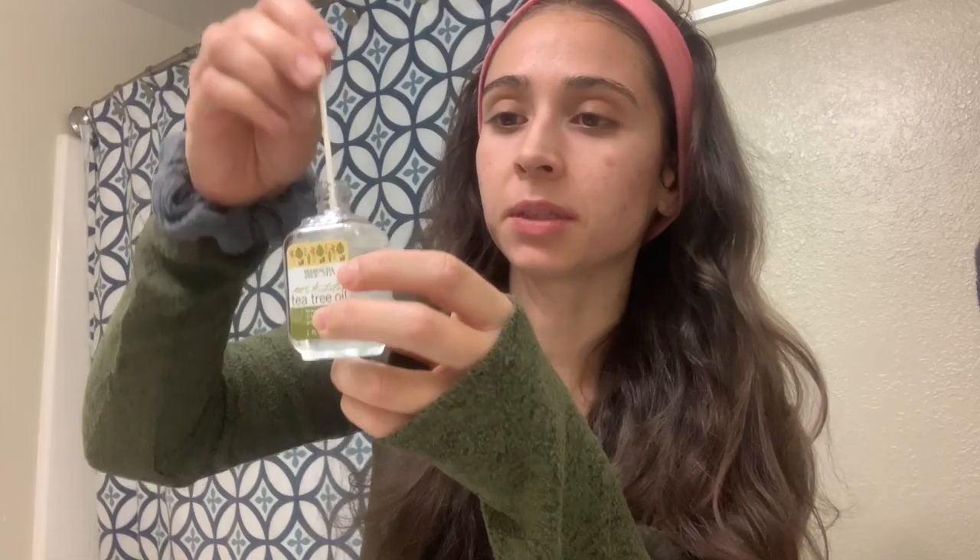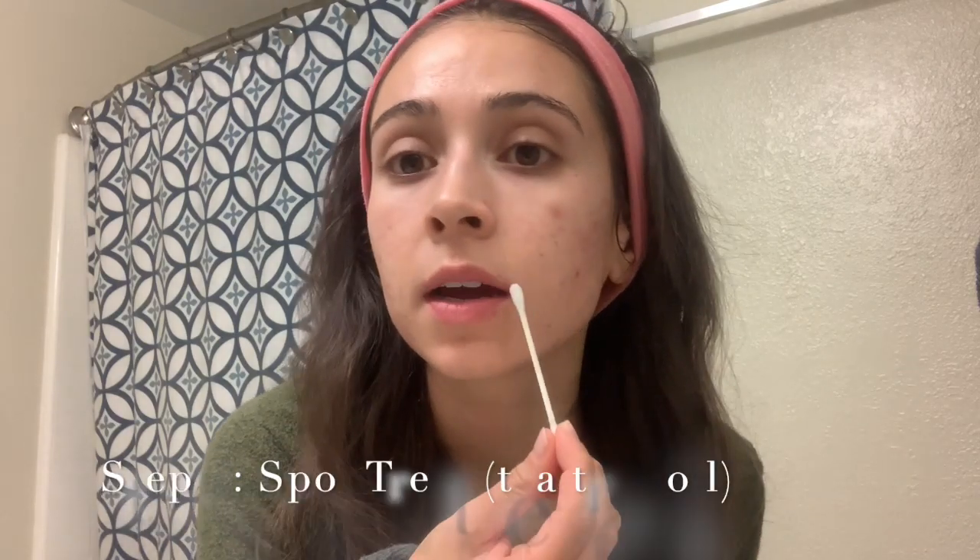Now I'm going in with tea tree oil from Trader Joe's. I'm going to dab it on the places where I have active pimples at the surface. My skin has been on a purge since I started the tretinoin cream. I dip the applicator in, run it under water quickly to dilute it a little bit, then apply it just to the spots where I have pimples. I'm going to let it dry for less than a minute before I moisturize.